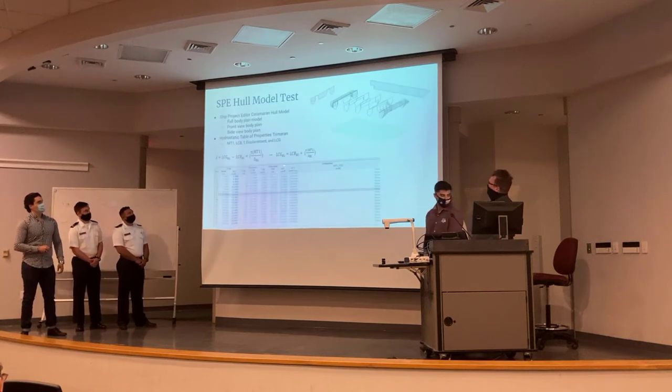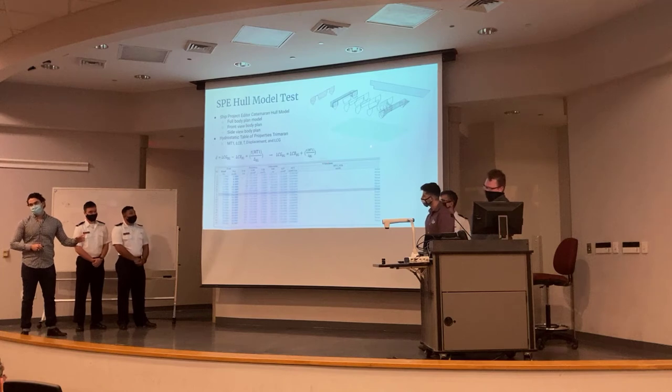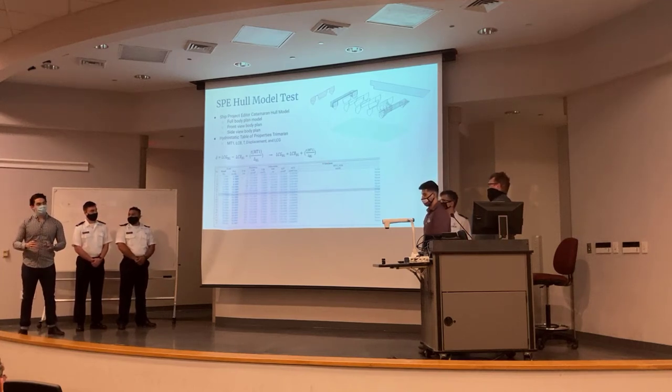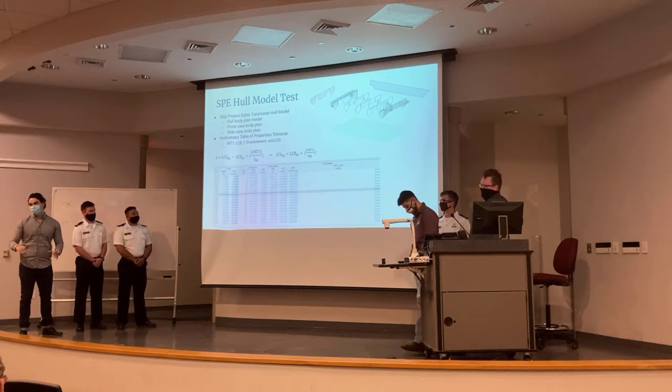Here we have a hull body plan with front, top, and side views of the whole boat through SP. We got the hydrostatic table properties, which were crucial. On SP you design the ship, and then Hexel helps find the forward and aft drafts and loading properties — essentially determining how the boat will respond to stability when you put any items on it.